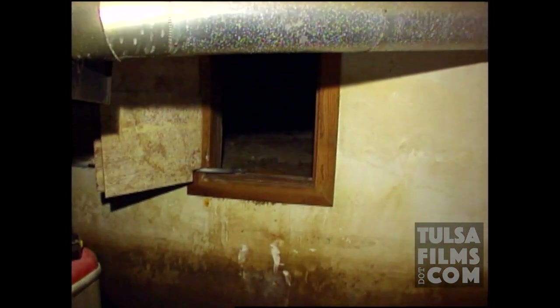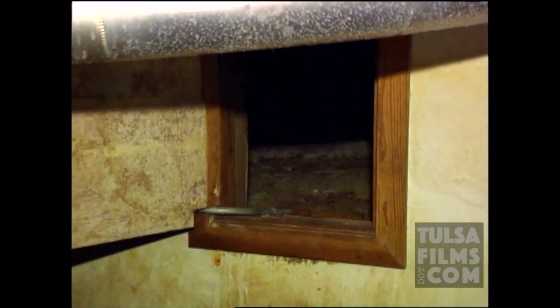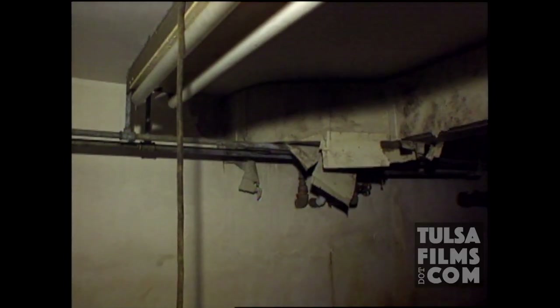Legend has it that Getty had secret tunnels from this bunker to the Spartan factory, but so far no one has found them. There's a crawl space here — that must be the entrance to the tunnel or something. Well, it certainly doesn't look like that sort of thing if you really think about it.